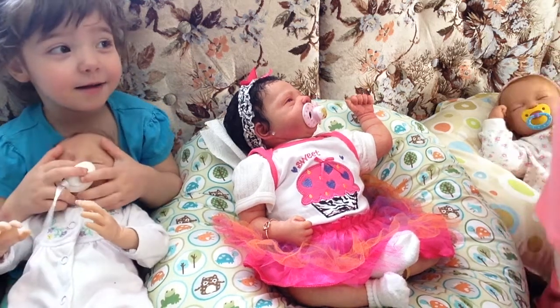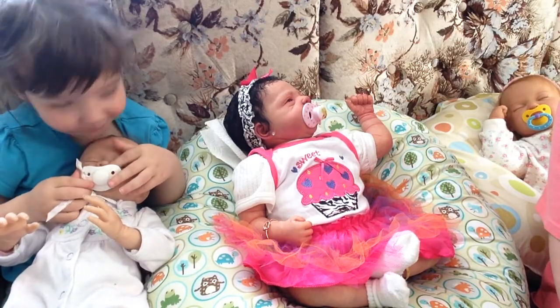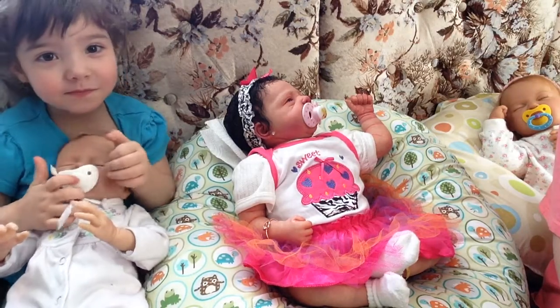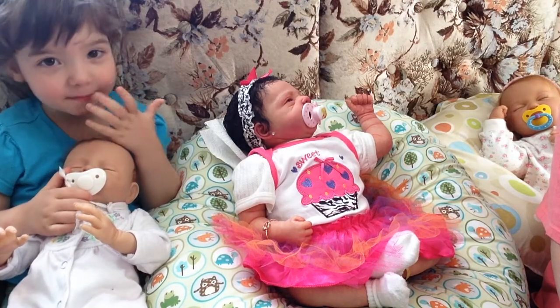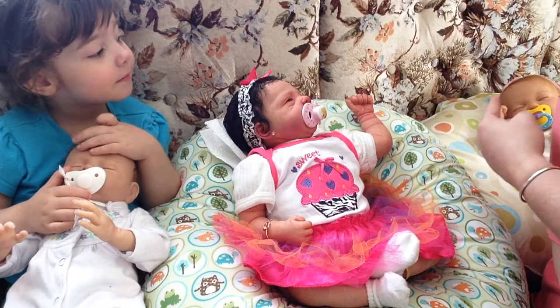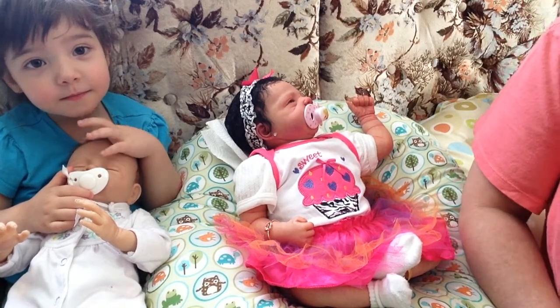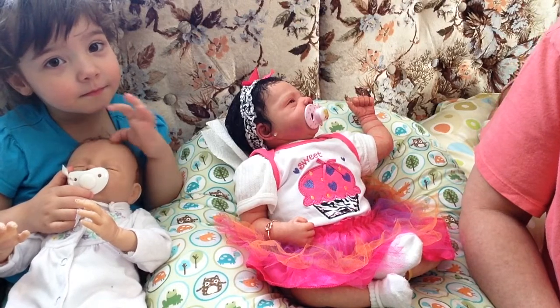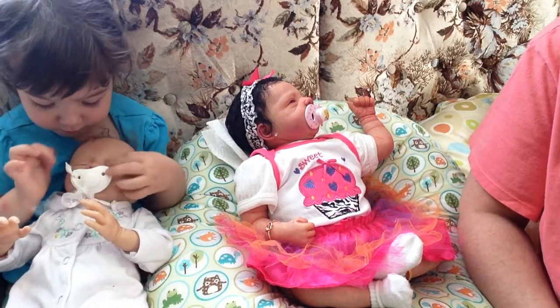Hi everyone. Good job saying hi. Mia's here with her baby, and of course, here's Tarany. We have someone in the background we'll get to in a minute. But for right now, we wanted to do Blast from the Past with Reborns.